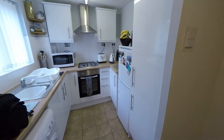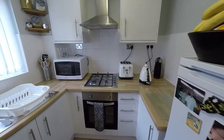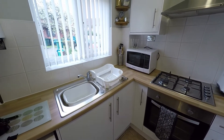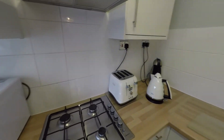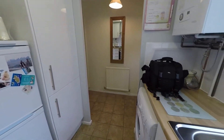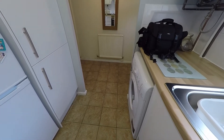To our left we have the kitchen, the cooker, and the sink, with floor tiles down here.